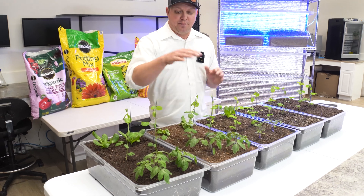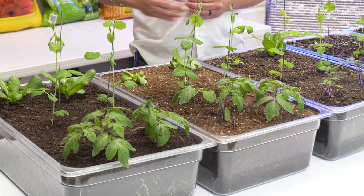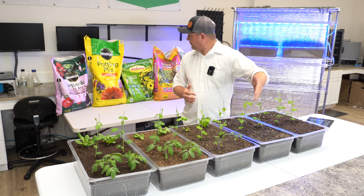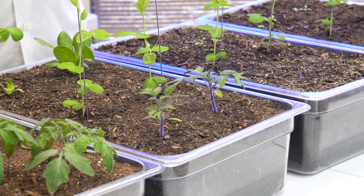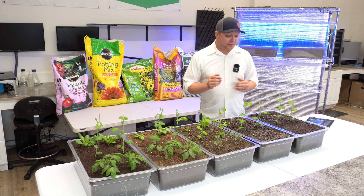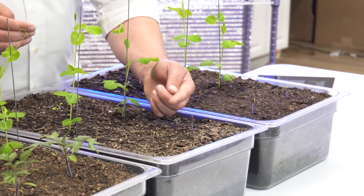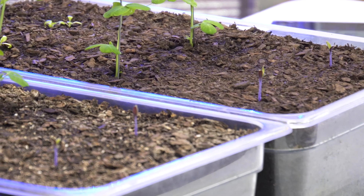In our first and second Miracle-Gro based soils, we've got pretty good vigor, growth, and color in both of those tomatoes — this is the Miracle-Gro organic and this is the Miracle-Gro potting mix. As we move down to our next soil, the Vegoro, the tomatoes aren't quite as vigorous as in the Miracle-Gro mixes, but are in better shape than the next two. Those next two are our Kellogg soils — the Kellogg raised bed soil and the Kellogg garden soil. The tomatoes really haven't grown much at all; we haven't even put on our first true leaves yet. We definitely saw some stunting in the growth of the tomatoes there.